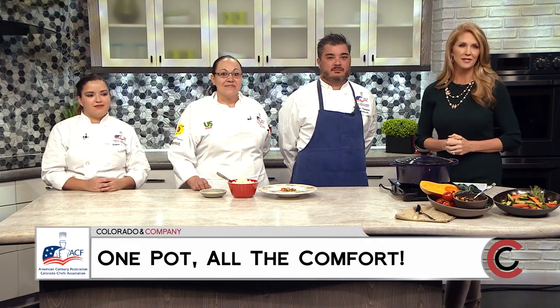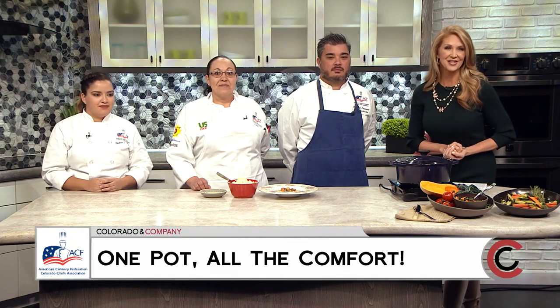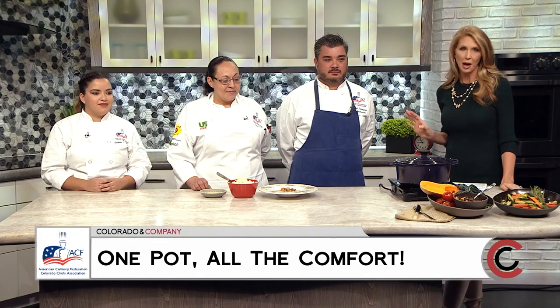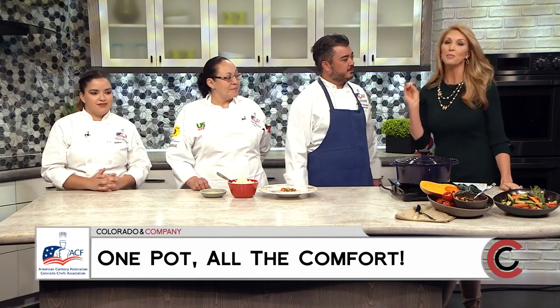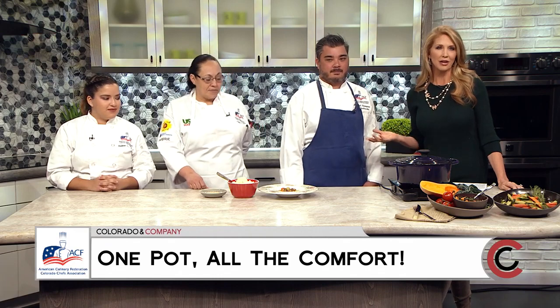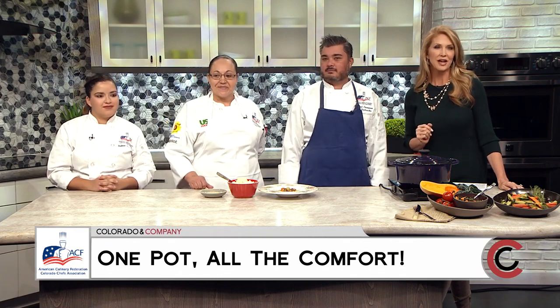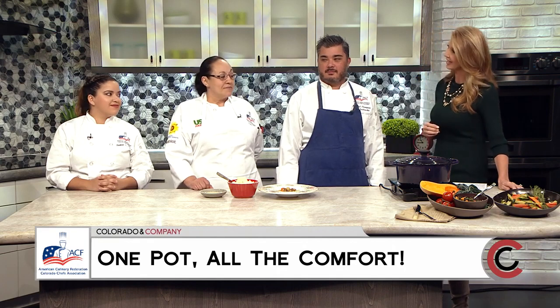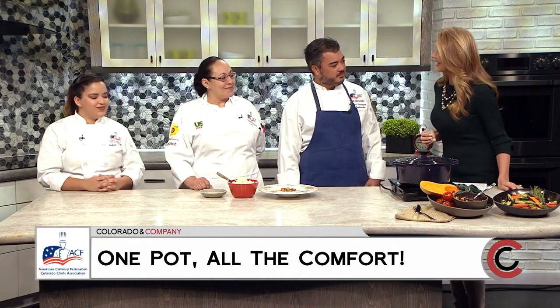Student chefs from the Colorado Chefs Association are here in the Cocoa Kitchen. I'd like to welcome Chef Michael Pompon, from the Ritz-Carlton; Kelly Seewald, a Colorado Chef's student apprentice; and Chef Victoria Sonora with the St. Julian Hotel and Spa. Welcome to all of you. Thank you for having us, Jackie.